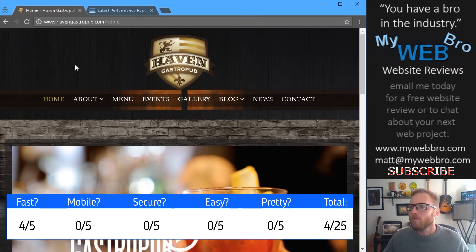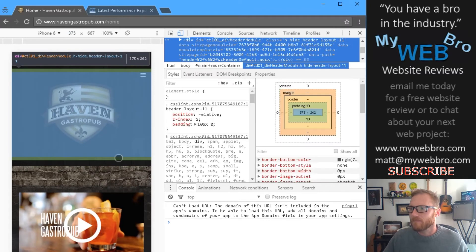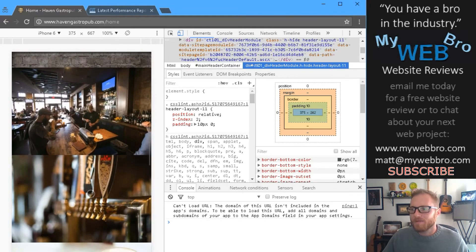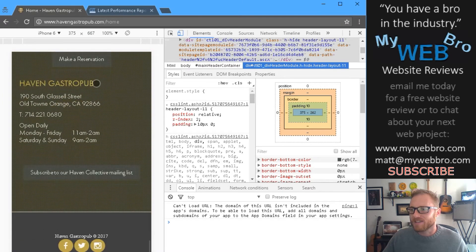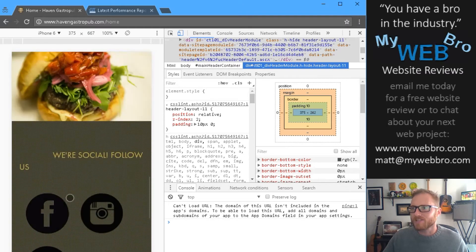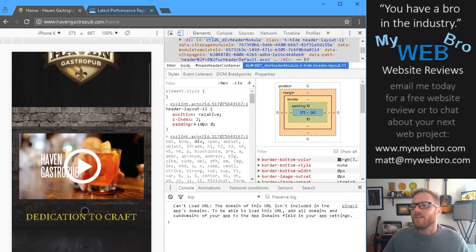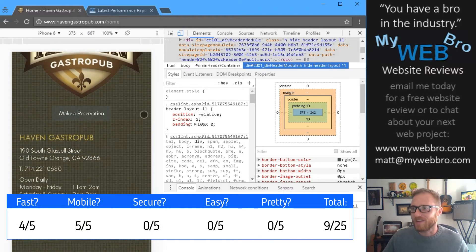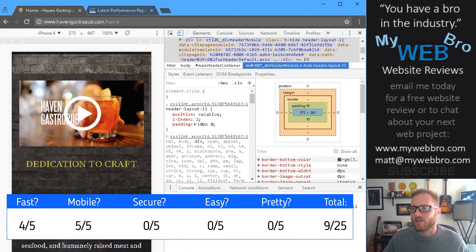Is this website mobile? Yes, it's responsive and mobile friendly. We can check out an iPhone 6 layout and we can see that it does, in fact, look just fine on a mobile device. Unlike some websites we review, everything seems to be the right shape and size. Some things are a little big and take up a bit of screen, but it's definitely optimized for mobile. I'm going to give it a five out of five because nothing on this screen is too small to use, read, or click on.